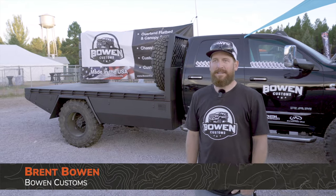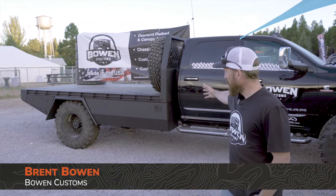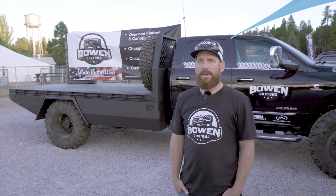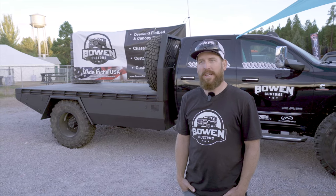Hey guys, I'm Brent Bowen with Bowen Customs. We build custom aluminum flatbeds and canopies. We're based out of Denver, Colorado. We specialize in 100% aluminum products.